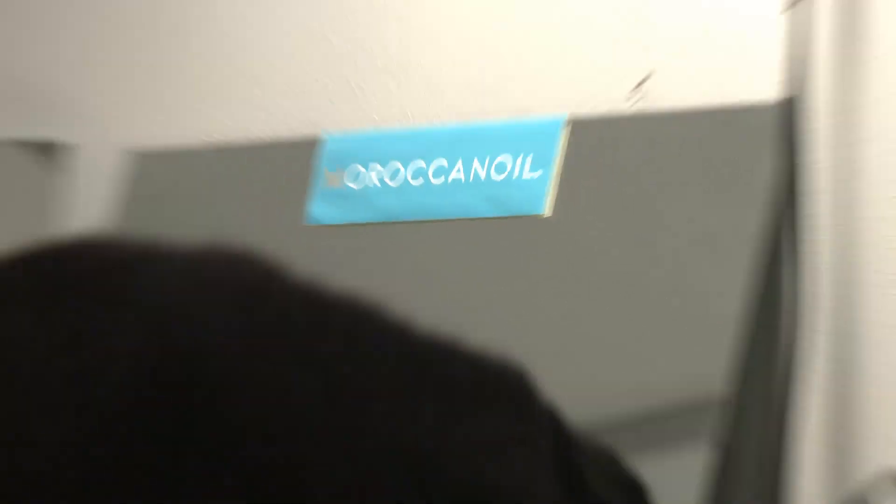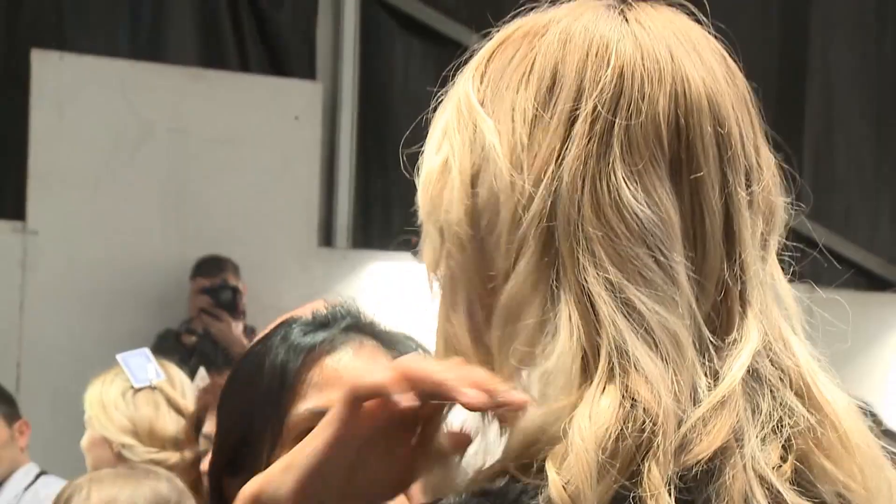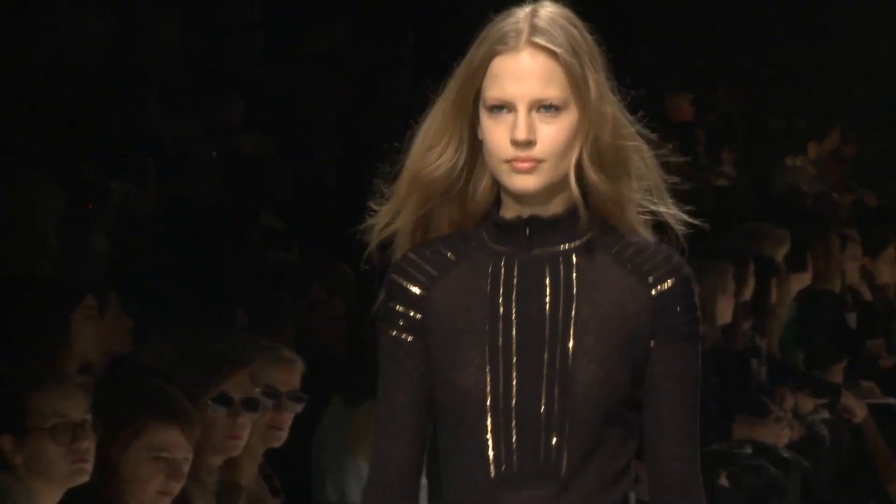We're blowing it out, giving it a loose wave, and then finishing off with a tiny bit of oil on our hands and just running our fingers through the hair, and they're good to go.